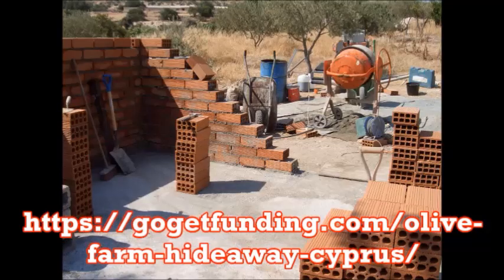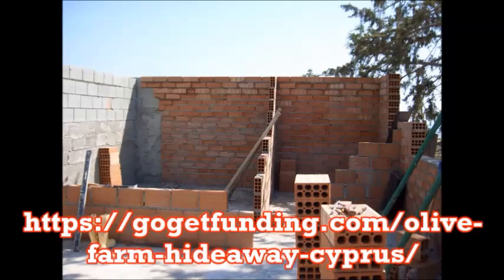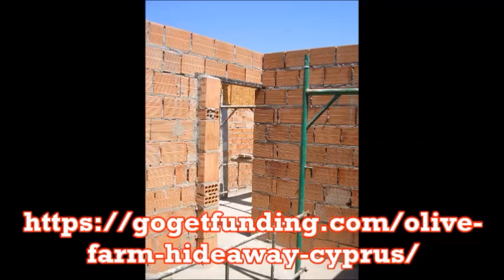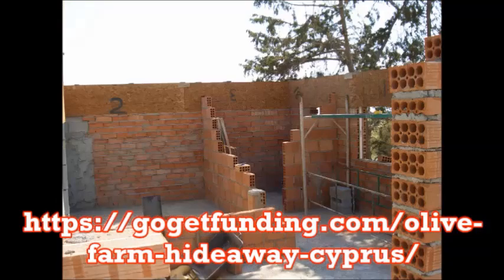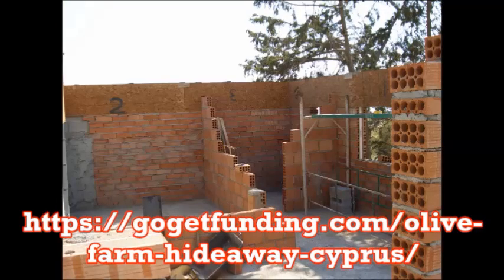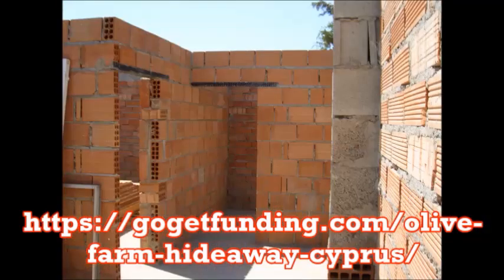7. Heating: purchase and installation of a log burner. Wood used will be from our land. It will be the type where you can boil a pot or kettle on top and heat hot water. 8. Doors for the double bedroom and shower room. There will also be a pull-out double bed in our lounge area, so this accommodation will actually sleep four.